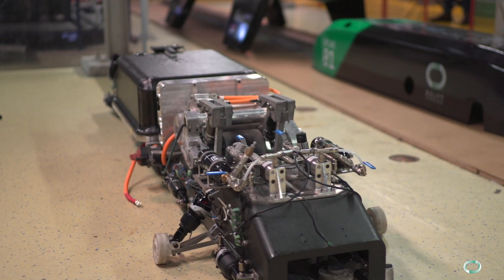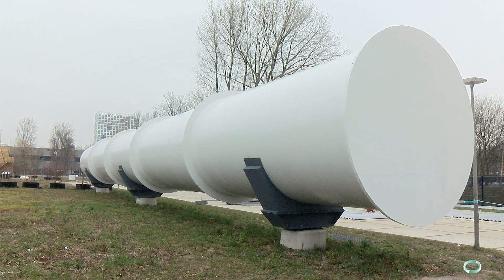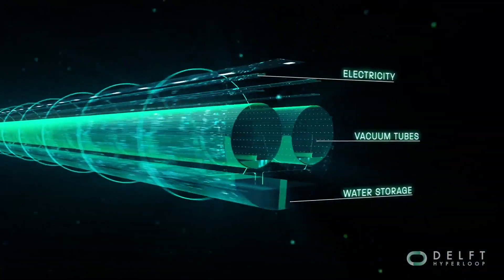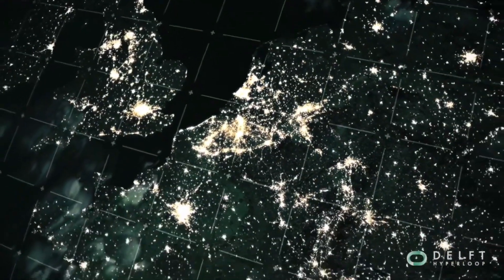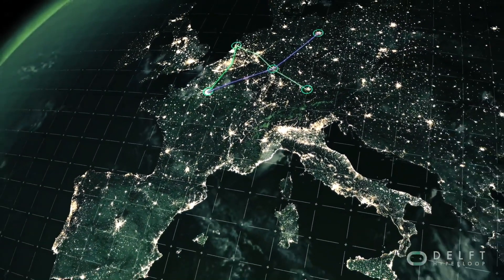Next to vehicle design, Hyperloop also requires new infrastructure. This here is Europe's first Hyperloop tube, here on the TU Delft campus. Once Hyperloop is operational, the Hyperloop tubes will be the largest vacuum chambers in the world. The network we will be able to build for Hyperloop will be like a metro system, connecting the major cities on entire continents with travel times under an hour.